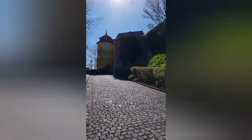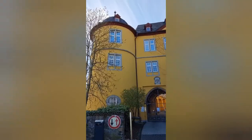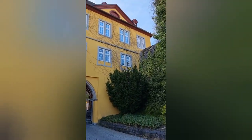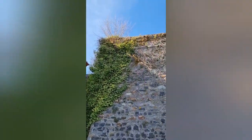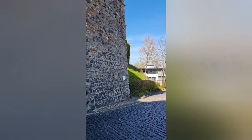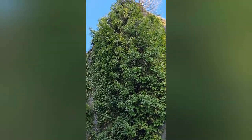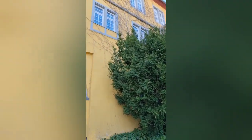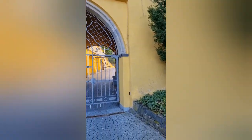Das Schloss Montabaur. Das barocke Schloss Montabaur ist das Wahrzeichen der Stadt Montabaur im Westerwald. Es steht sichtbar in der Stadtmitte auf dem Schlossberg auf einer Höhe von 321 Metern über Normalnull und dient heute als Schulungs- und Tagungszentrum der Akademie Deutscher Genossenschaften.